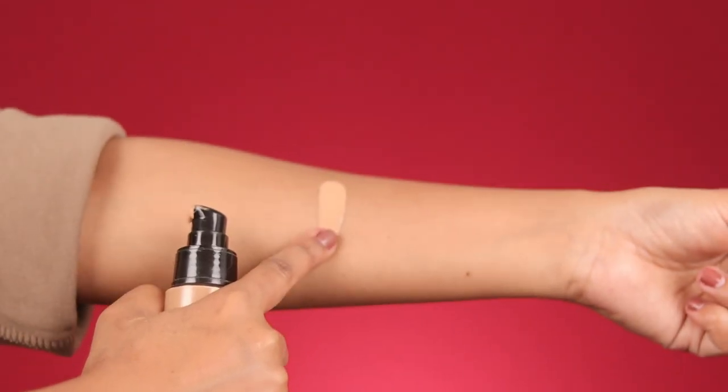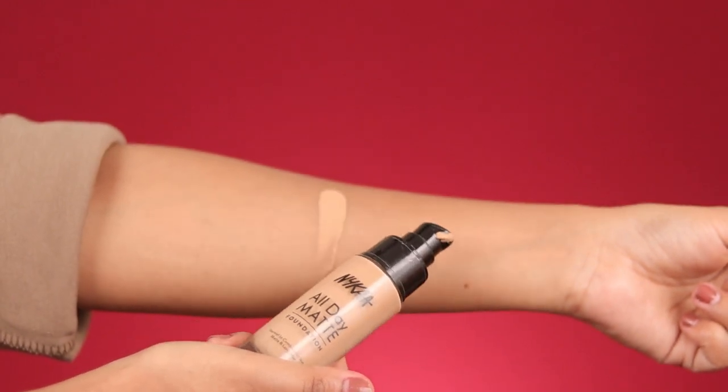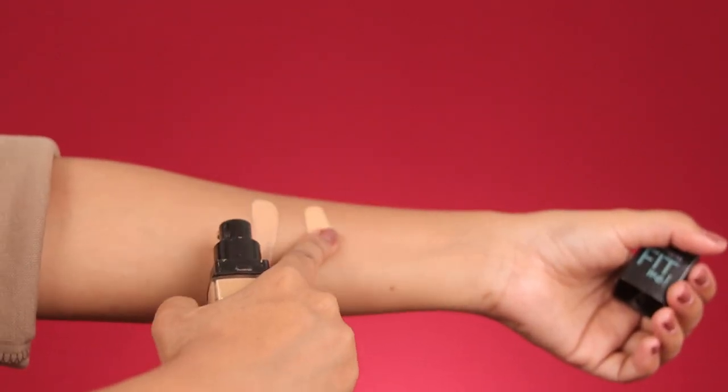Both of these foundations oxidize a little and the shade becomes slightly darker, so keep that in mind when selecting your shade.